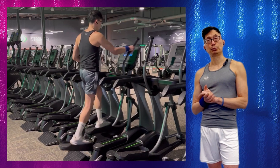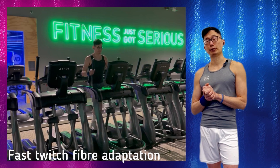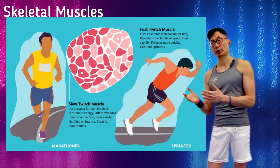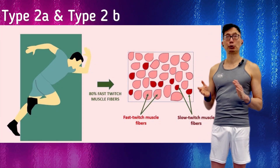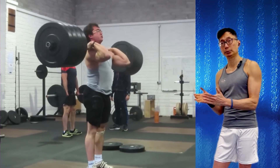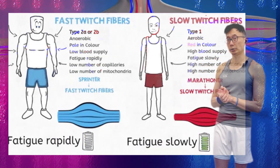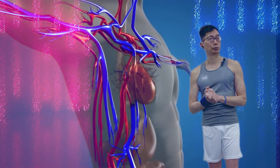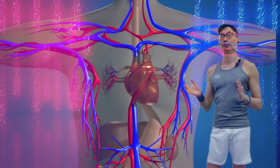As we continue to increase intensity, we start tapping into more fast twitch fiber adaptations. Fast twitch fibers, also known as type 2 fibers, help with power performance for short periods. Because so much power is used in a short time, these muscles fatigue faster, and they don't actually utilize as much blood and oxygen as slow twitch fibers do. Another way to stimulate increased blood volume, capillarization, and red blood cells is through certain types of resistance training — focusing on the endurance rep range: low weight and high repetitions.